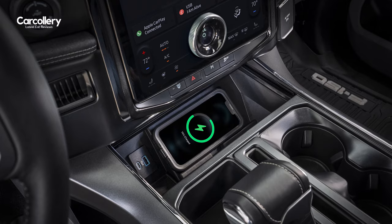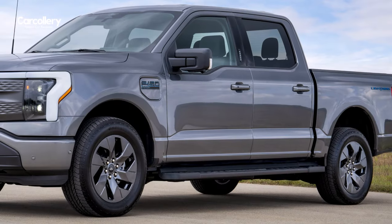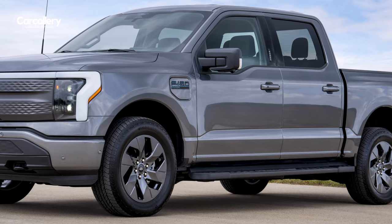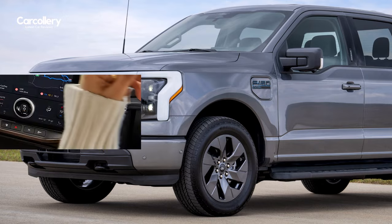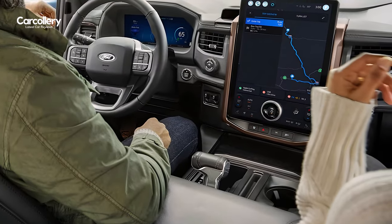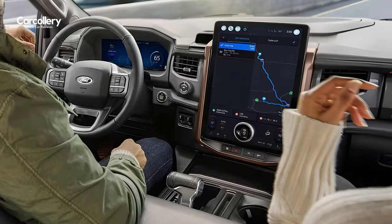With a new flexible option, customers can choose to activate Blue Cruise at any point during their vehicle ownership journey — at purchase, annually, or even monthly — and use it when they need it. Customers can also try Blue Cruise for 90 days from vehicle purchase during a complimentary trial.